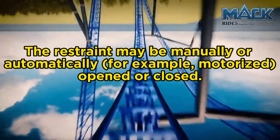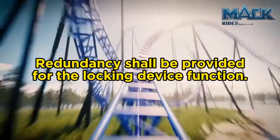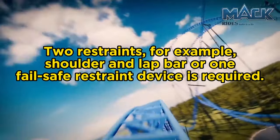The restraint may be manually or automatically — for example, motorized — opened or closed. Redundancy shall be provided for the locking device function, relating to fail-safe systems should the main locking system fail, so there is always at least one backup locking device — kind of like having a backup parachute. And finally, two restraints — for example, shoulder and lap bar — or one fail-safe restraint device is required. In Hyperia's case, this is what we have: it's a single fail-safe restraint.